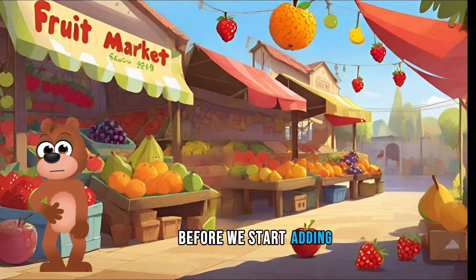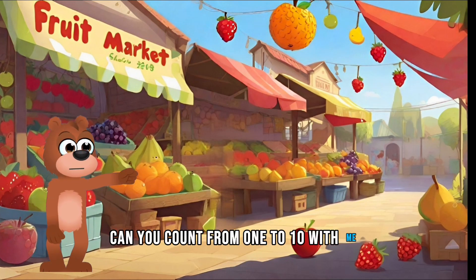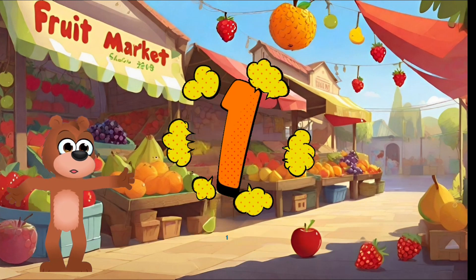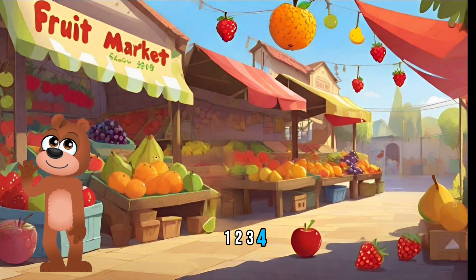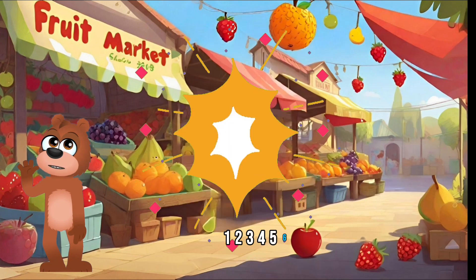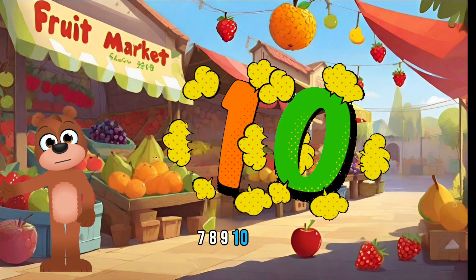Before we start adding, let's warm up with a quick counting exercise. Can you count from one to ten with me? Ready? One, two, three, four, five, six, seven, eight, nine, ten. Great job.